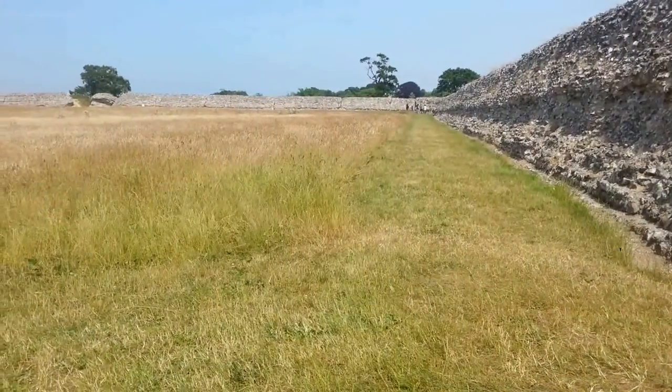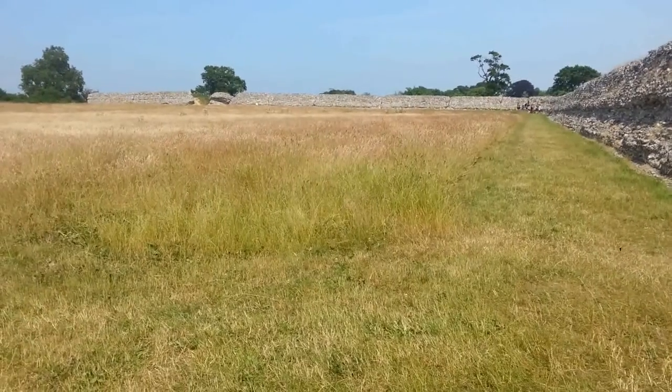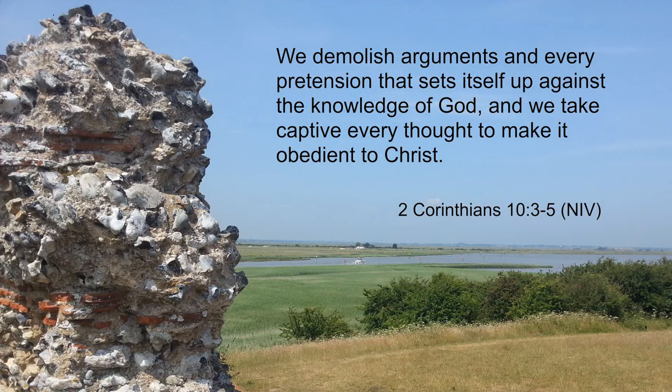But Walton Castle was no match for the power of the sea. It reminds me of some verses in the Bible written by the Apostle Paul which say: "For though we live in the world, we do not wage war as the world does. The weapons we fight with are not the weapons of the world; on the contrary, they have divine power to demolish strongholds. We demolish arguments and every pretension that sets itself up against the knowledge of God, and we take captive every thought to make it obedient to Christ."